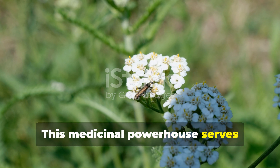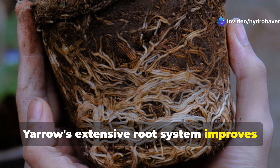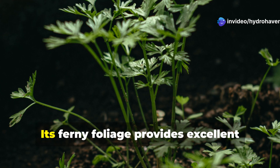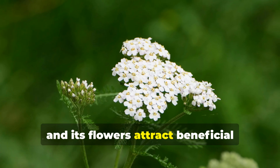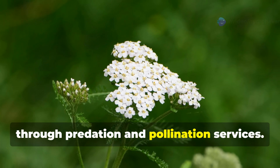This medicinal powerhouse serves equally well as a soil healer. Yarrow's extensive root system improves soil structure while accumulating phosphorus, potassium, and copper. Its ferny foliage provides excellent biomass for mulching, and its flowers attract beneficial insects that contribute to soil health through predation and pollination services.